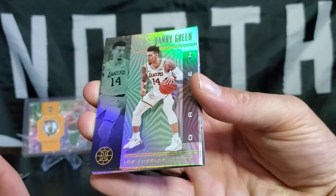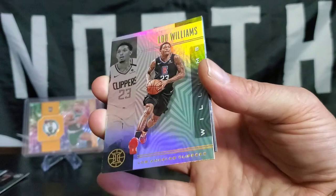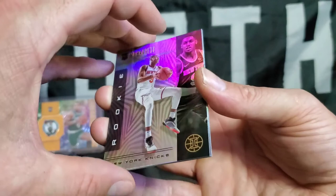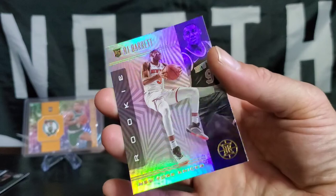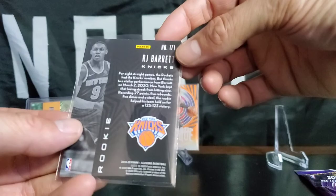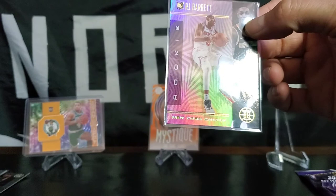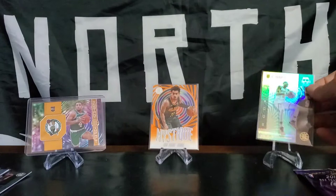Danny Green — former Raptor, is that three rings now? Three rings. Jeff Teague. Lou — former from the north, now not so much. Here we go, let's go — that's one we're looking for! A little RJ Barrett from the north! RJ Barrett, that number three pick. Let's go! Ty Jerome. Another Matisse. Not a bad pack.